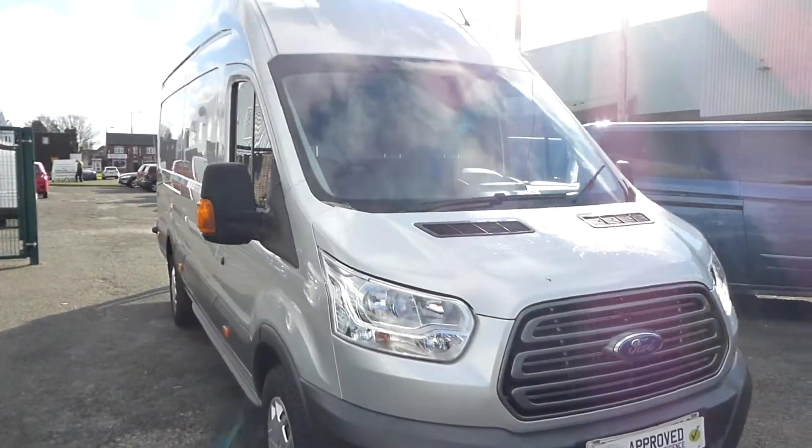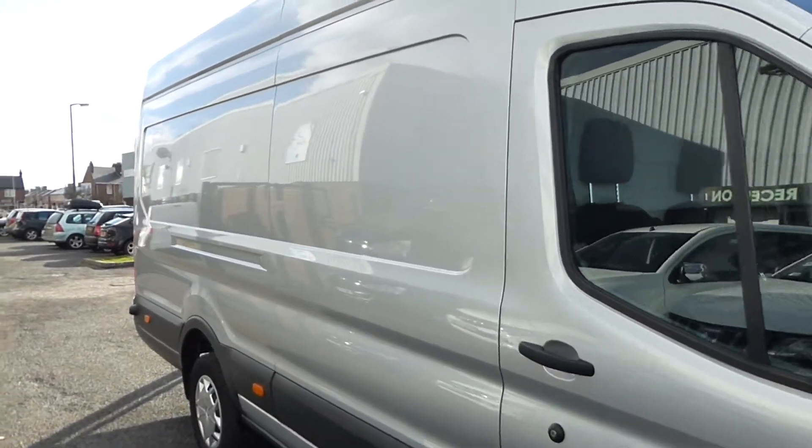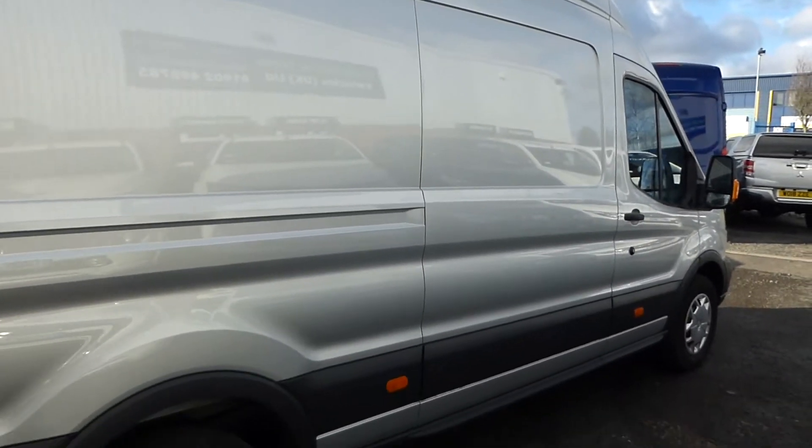Hello from Commercial Trade Vehicles. This is the Ford Transit 350 we have for sale. Registered in 2018, this vehicle is the L4 Jumbo and comes in the train specification.